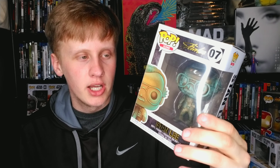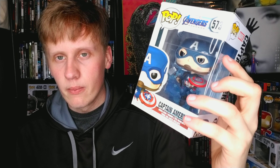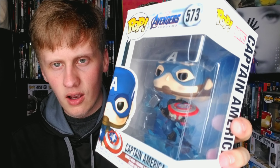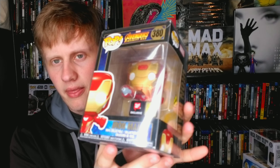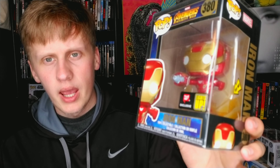Stan Lee is a hero of mine — straight up a legend. Very excited to have a pop of him. Then we've got Captain America with the half-broken shield and the hammer. This pop is amazing — very detailed, very cool, and representing a very powerful scene in Endgame, one of the greatest scenes ever. And this is my Walgreens exclusive Iron Man — my favorite Iron Man pop hands down.